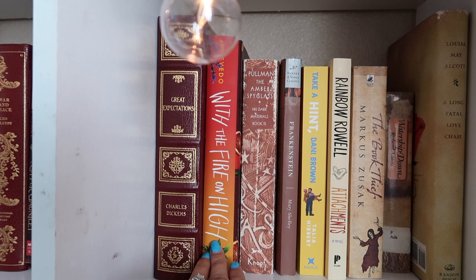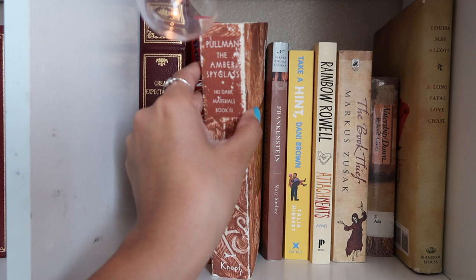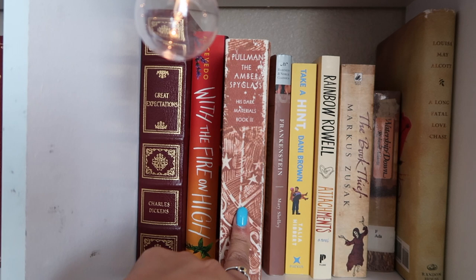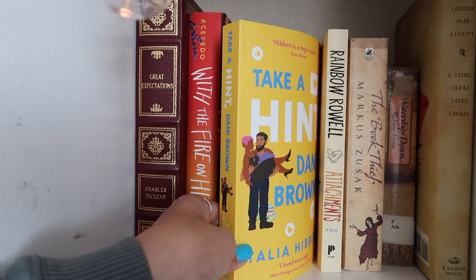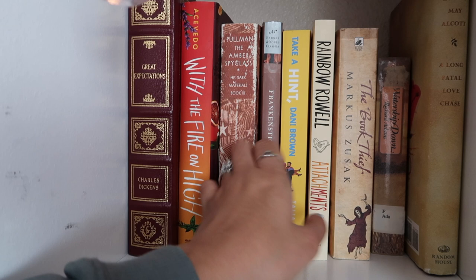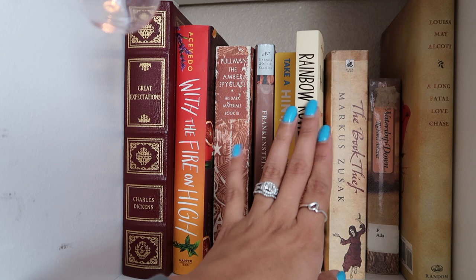With the Fire on High by Elizabeth Acevedo — I love her work so I need to get to that. The Amber Spyglass, His Dark Materials Book Three — my friend Sarah is basically holding me at gunpoint to read it, so I'm actually going to read it in April, she's been begging me to finish the series. Frankenstein by Mary Shelley. Take a Hint, Dani Brown — I just read the first book so I'm a bit motivated to read the next.